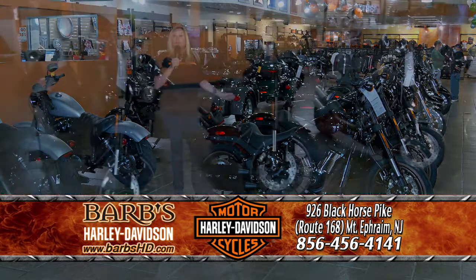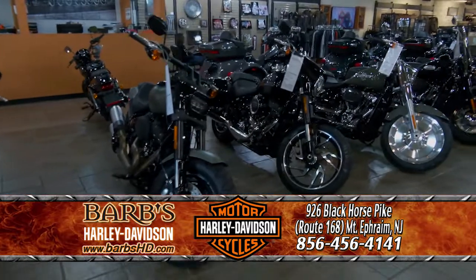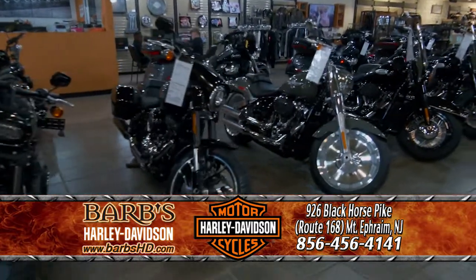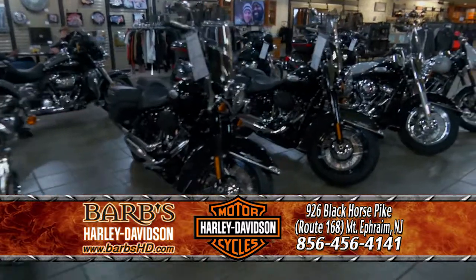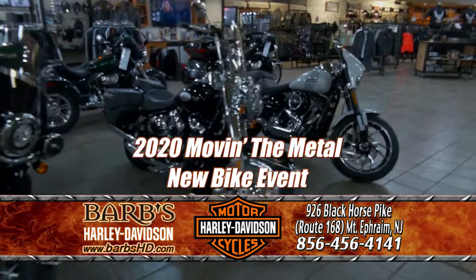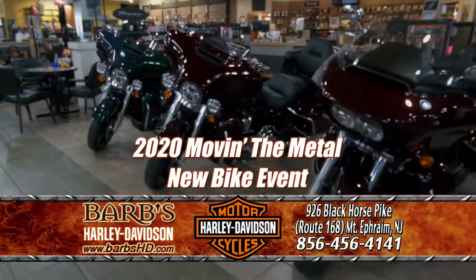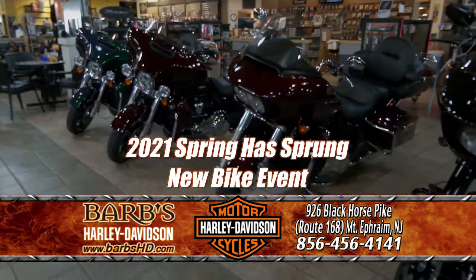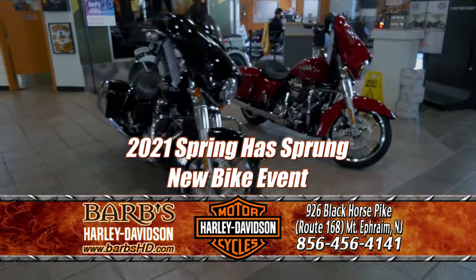We have a showroom full of new motorcycles, and they're coming in every week and sometimes every day. We have about a dozen 2020 leftovers, and we are moving them out. So we have our 2020 model year-end moving the metal new bike event going on. And we also have our Spring is Sprung new bike event for our 2021s.